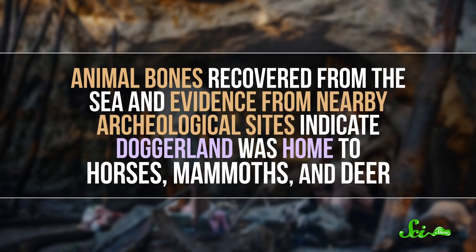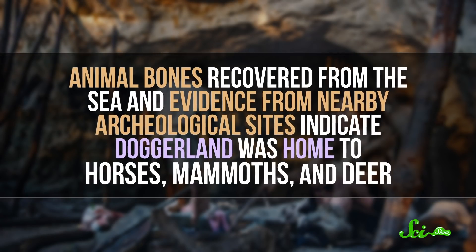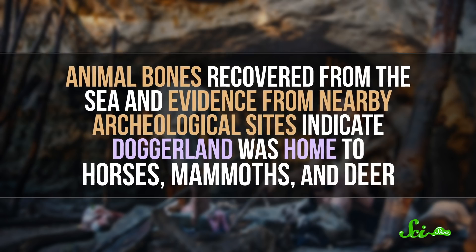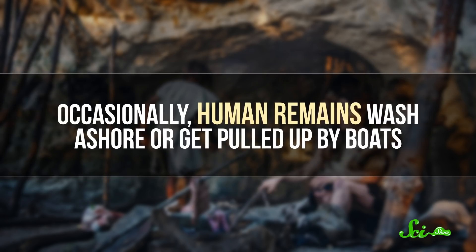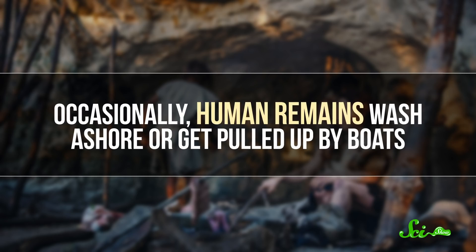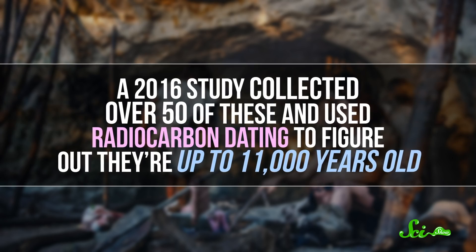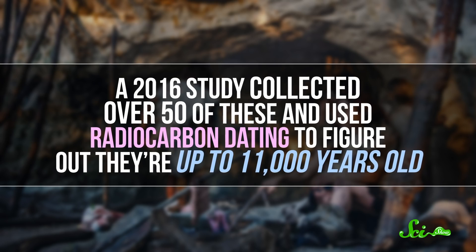Then there's Doggerland's ancient inhabitants, both human and non-human animals, and we've been able to learn about them from what they've left behind. Animal bones recovered from the sea and evidence from nearby archaeological sites indicate Doggerland was home to horses, mammoths, and deer. Occasionally, human remains wash ashore or get pulled up by boats. A 2016 study collected over 50 of these, and used radiocarbon dating to figure out they're up to 11,000 years old.